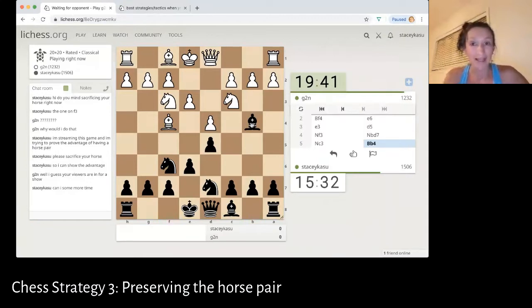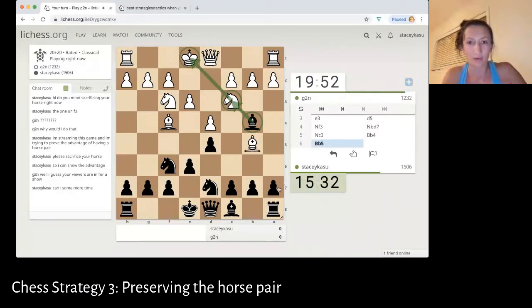Right away, I see that since they moved their horse here, what I can do is cross my fingers and try to get rid of that horse. Then I will achieve my first goal for the game, which is to preserve my horse pair. Honestly, there's almost no way they can get out of this situation right now because this horse is pinned — I don't know if anyone remembers my video on pins — but this horse is pinned to this king.